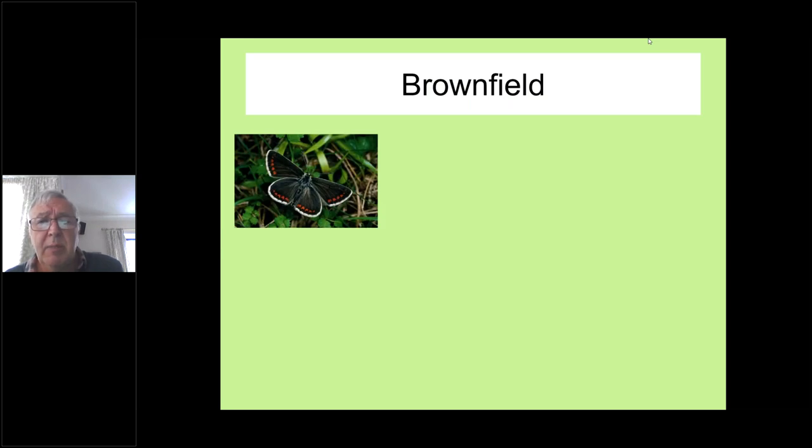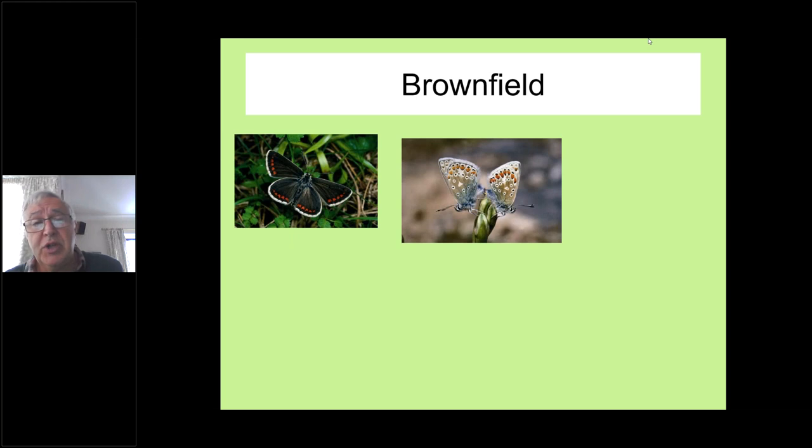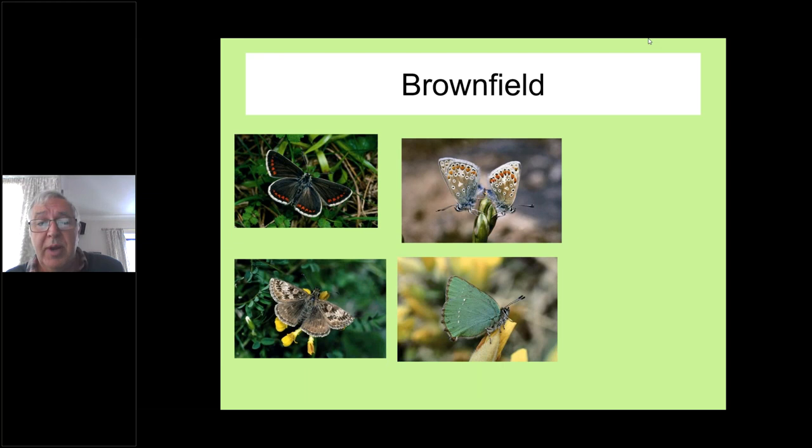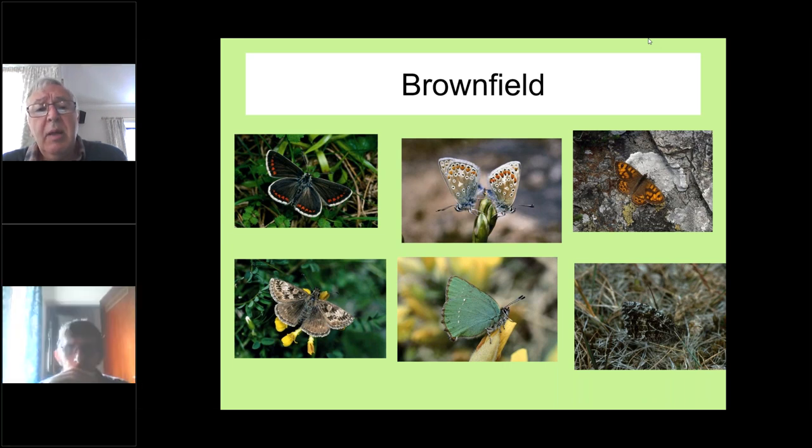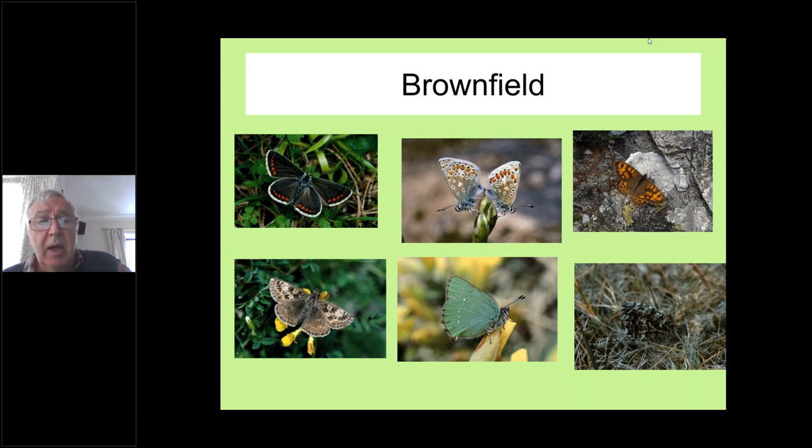Brownfield sites, sometimes overlooked or rejected as unsuitable, can actually be very good for certain butterflies — in particular northern brown argus, dingy skippers, green hairstreaks, the grayling, and the wall brown. These can really enjoy some of the plants found in brownfield sites, especially nearer to the coast. In Cumbria we have a lot of brownfield sites all the way from Grange through Millom, Hodbarrow, up along the coast towards St Bees, Whitehaven, Workington, Maryport — many excellent coastal brownfield sites for historic and industrial archaeological reasons.